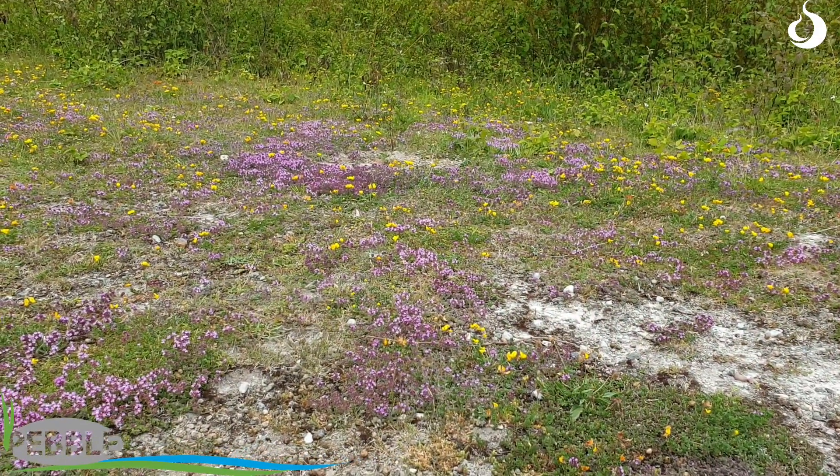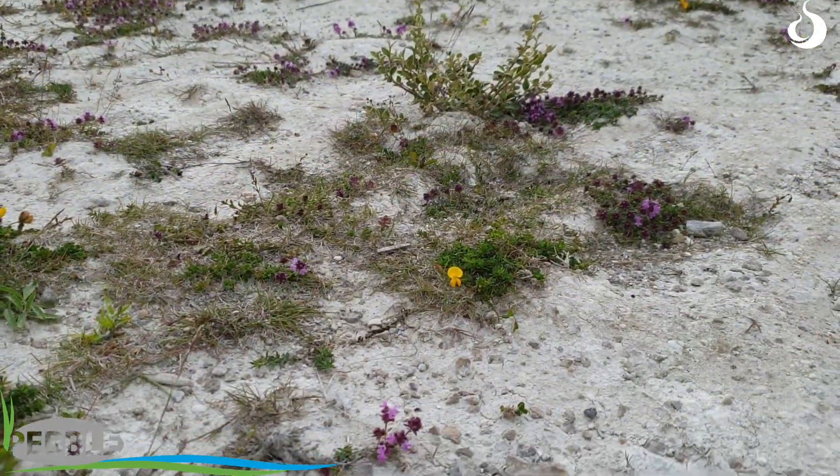The species that are being preserved through the management that's been taking place because of the Pebble Funding are things like — I'm sure you can see in the background — the pink of the wild thyme growing here. It really likes this very dry, very exposed habitat. And as the habitat matures, other grasses come in as the soils develop and you'll lose the wild thyme.